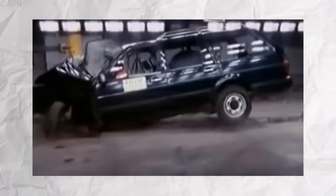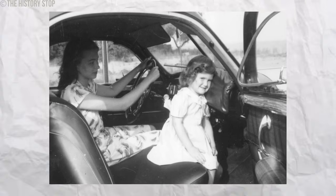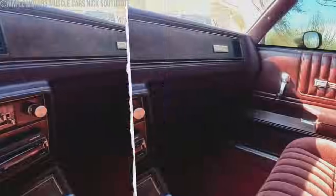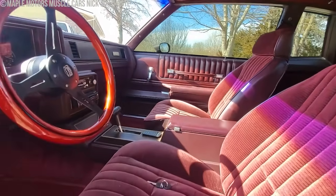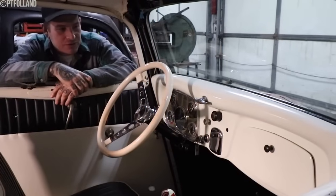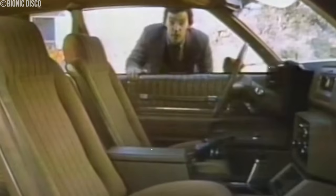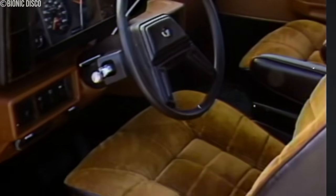Increased safety regulations and consumer demand for safer interiors drove the shift away from metal dashboards. The industry recognized the need for designs that protected occupants better in accidents, leading to the widespread adoption of padded dashboards. The last metal dashboard was on US Beetles in 1967. Although metal dashboards were stylish and durable, they were also dangerous. The shift to padded dashboards improved car safety, protecting passengers from severe injuries during collisions.